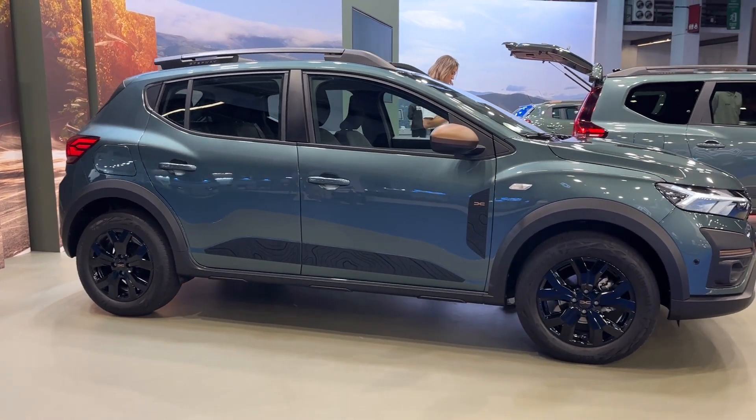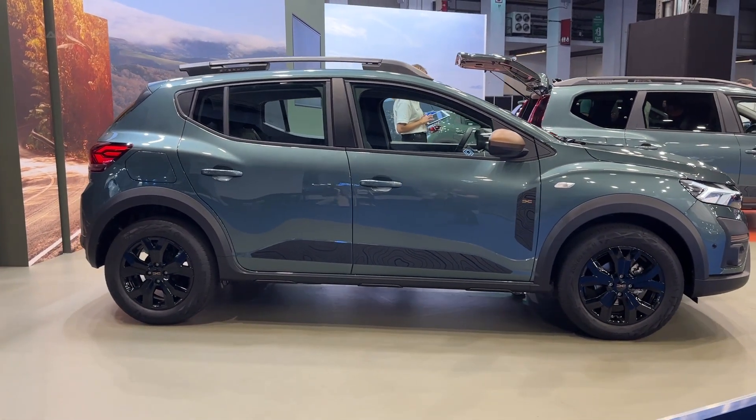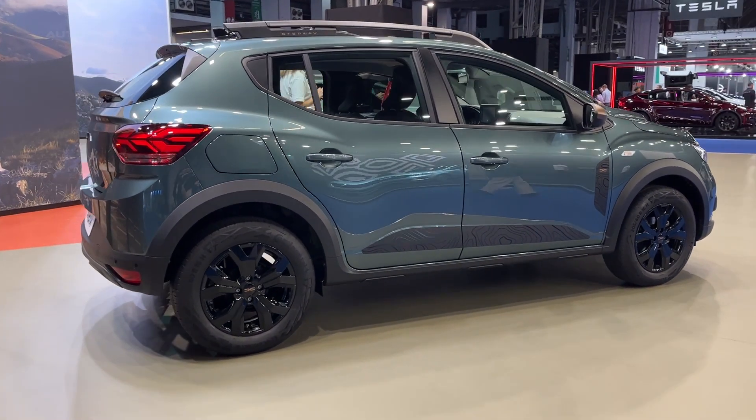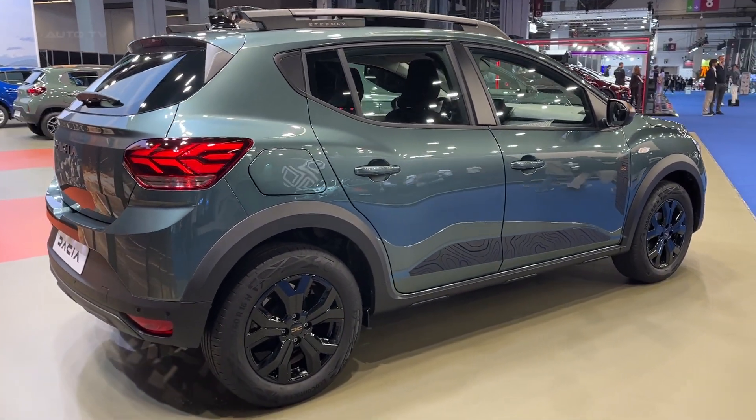It is based on the standard Sandero model, but with a few key differences. The Stepway model has a higher ride height and a more rugged appearance, making it a great choice for those who want a car that can handle a variety of terrains.